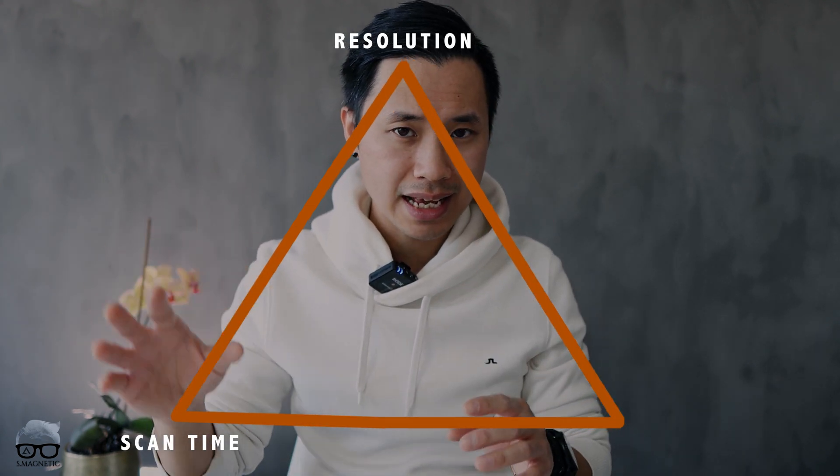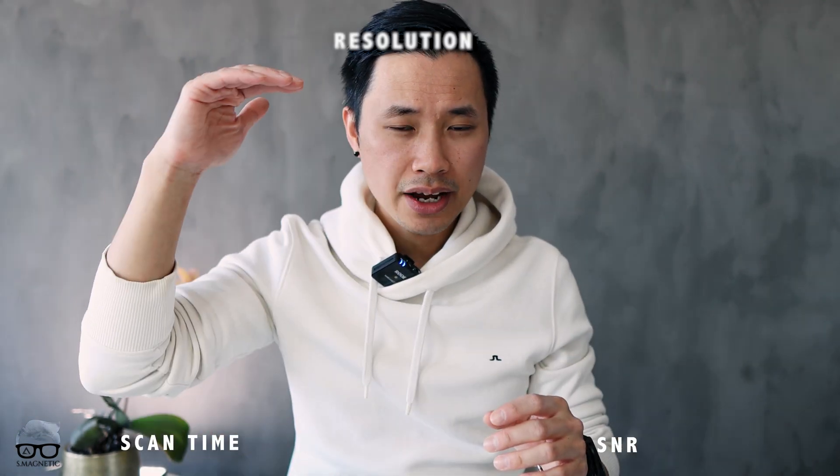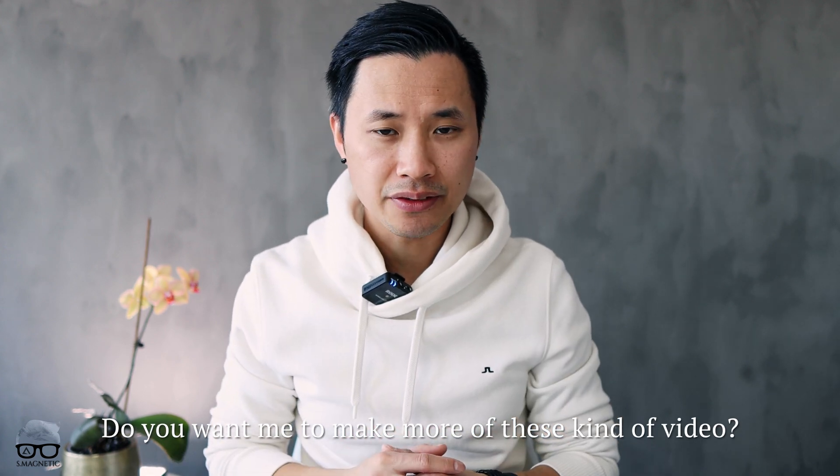My important message is this: remember the golden triangle — you have resolution, scan time, and SNR. Whenever you have a higher resolution, you also have to increase scan time to compensate for the SNR loss. But with Deep Resolve Boost, you don't need to think about that because it takes care of the SNR for you — to a certain amount of course. Then for the higher matrix resolution, you need a fast approach to bring the scan time down, using SMS, parallel imaging, and so on. It's very easy to get high resolution, but it's very difficult to get the scan time lower — remember that. If you want me to make more videos like this, let me know in the comments below. See you in the next video — take care, peace out.